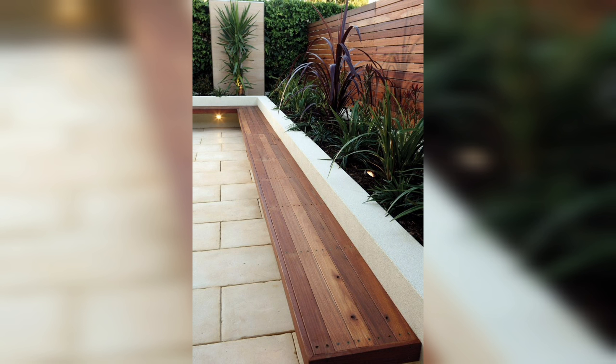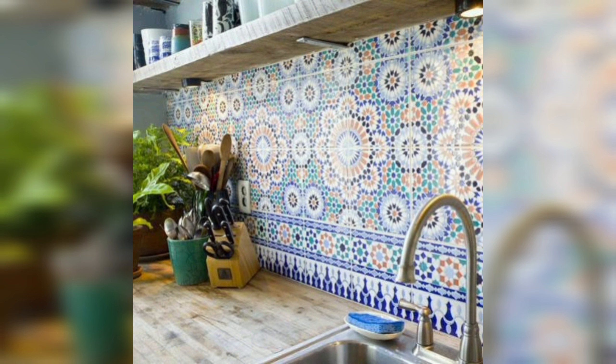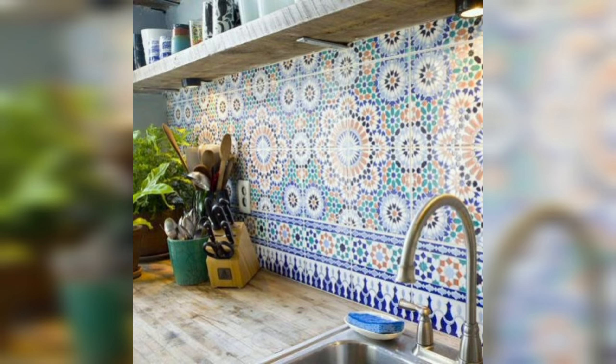First up, the timeless classic: Subway Tiles. These beauties are like the little black dress of kitchen backsplashes — versatile, affordable, and oh-so-chic. Whether you go for the traditional white or a pop of color, subway tiles are sure to give your kitchen that clean and crisp look.